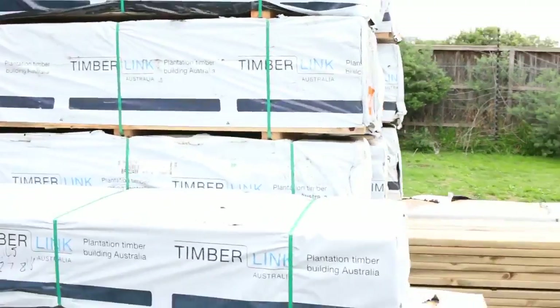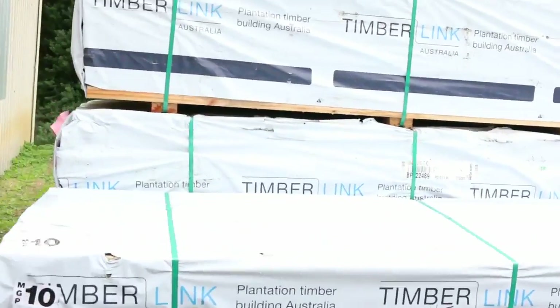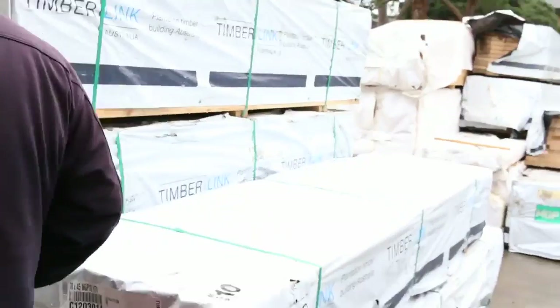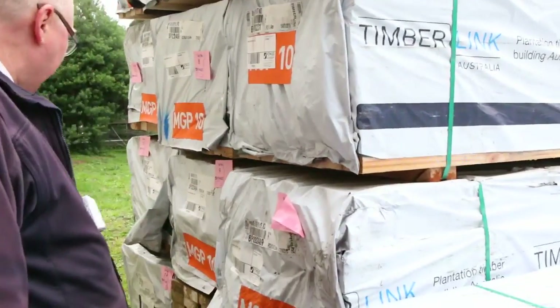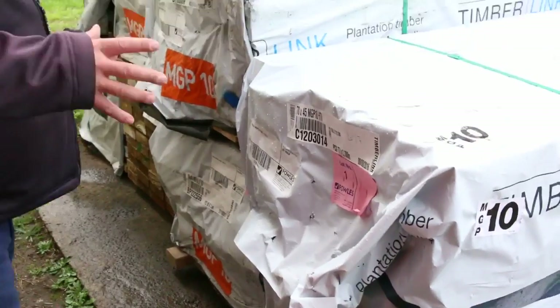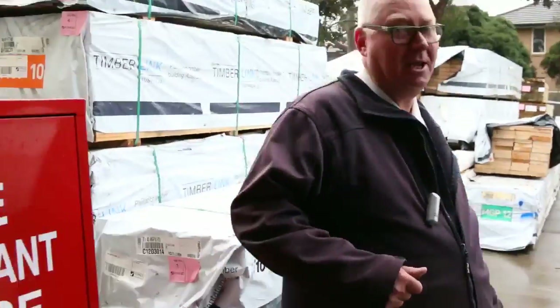Over here is where we start tomorrow — a whole heap of merge pine and some MGP10. I can see some 90x45 studs MGP10, some two-fours, a few packs of that, and a pack of 70x45 MGP10 as well. Some really good quality stuff — make sure you're here nice and early, don't miss out.